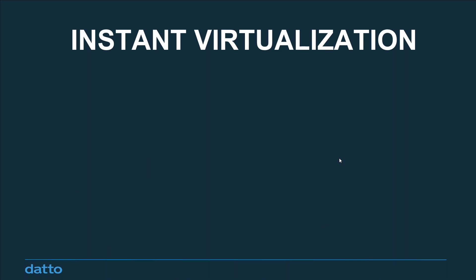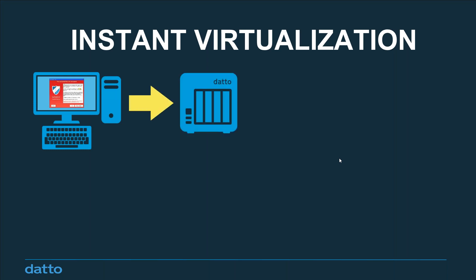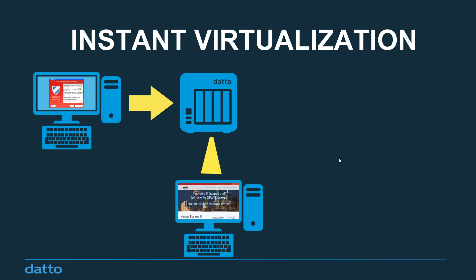We take backup one step further with what's called instant virtualization. Because we capture everything on the device — if your server or critical workstation goes down or gets hit with ransomware — everything that lived on that device lives on the on-premise Datto device. We're able to virtualize right from that device. Essentially, the data device operates as your server while you repair or replace the infected server. It's business as usual, and we can get up and running in a matter of minutes. That's the difference between the backup solution the San Francisco Metro Transit Authority had and having a business continuity solution.